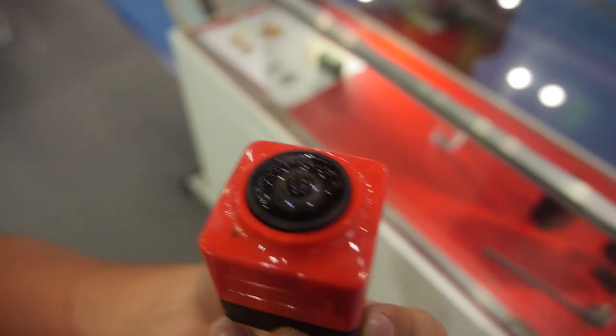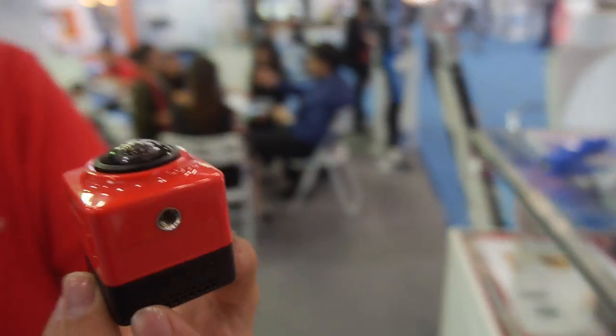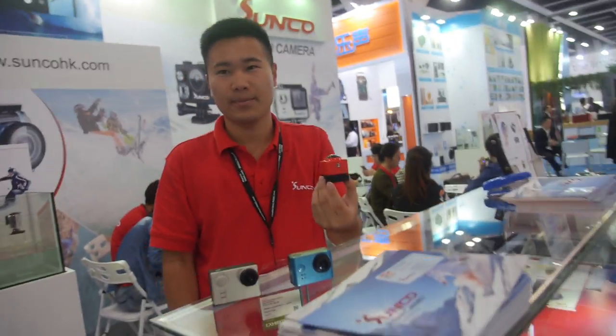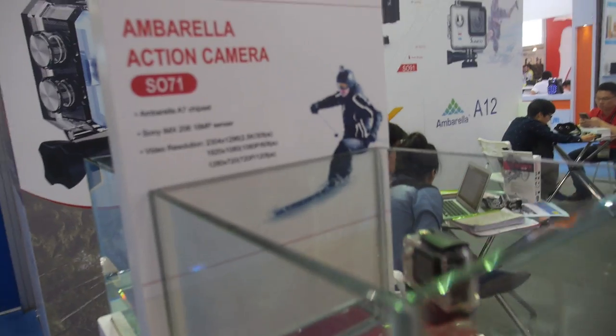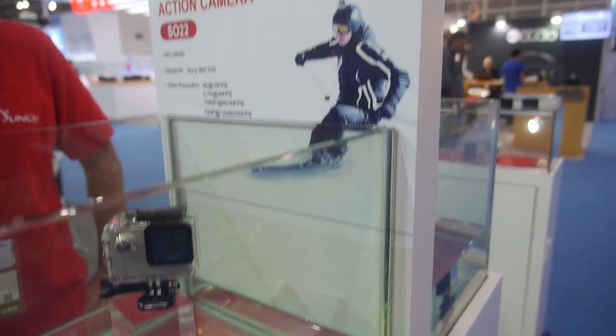So for the 360 fisheye camera, what kind of price are we talking about? It's $65. For how many pieces? For 1,000 pieces. So you do distribution in large quantities of all these solutions — your big factory is doing action cams in Shenzhen. Yes, in Shenzhen — the best in Shenzhen.